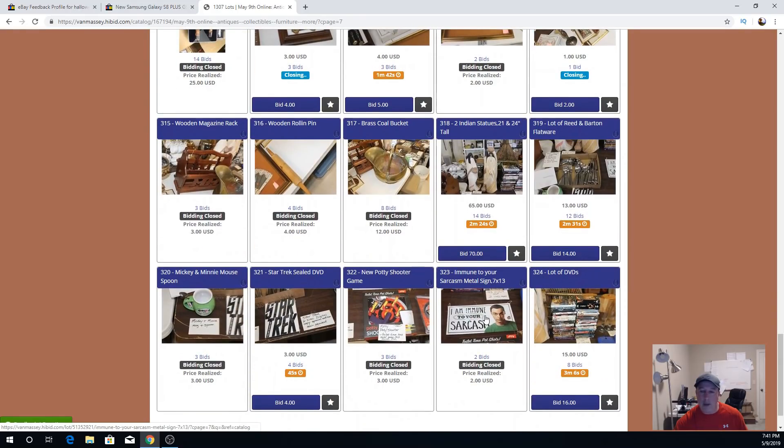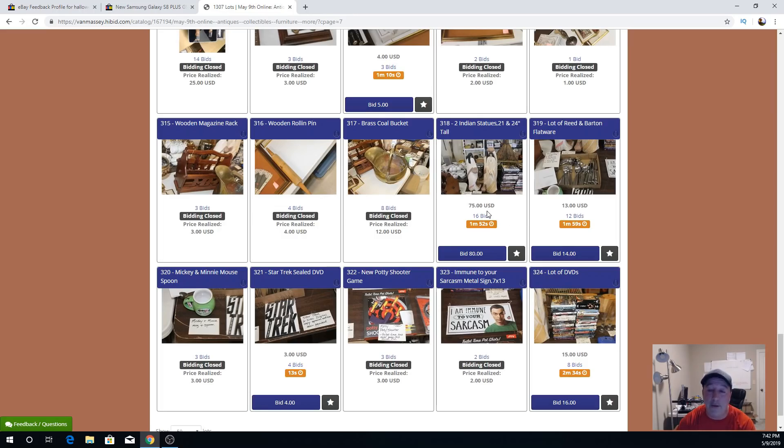Check those Indian statues — they're now at $65! Oh my gosh. They were just at $18 or $19 and now they're at $75. That'll be the score of the day — that's what auctions are all about. Those were sitting in someone's yard sale for five or ten bucks. I bought the whole thing out for $50 and now these are at $75. That's why I love auctions.